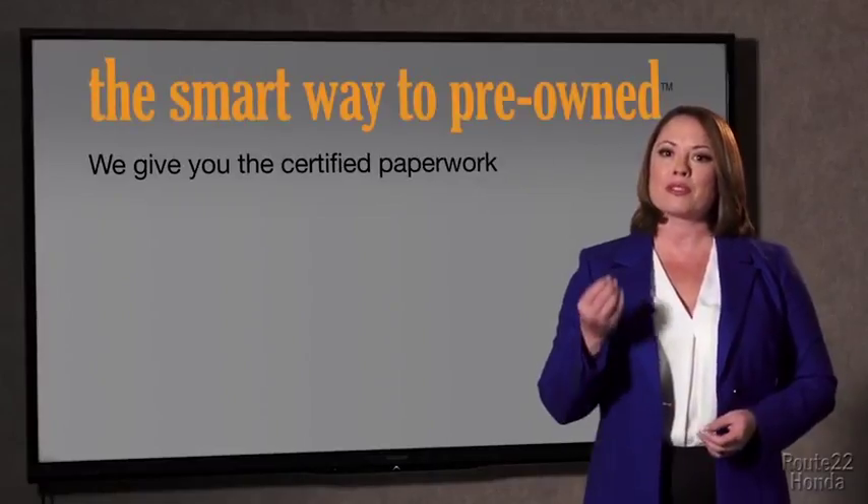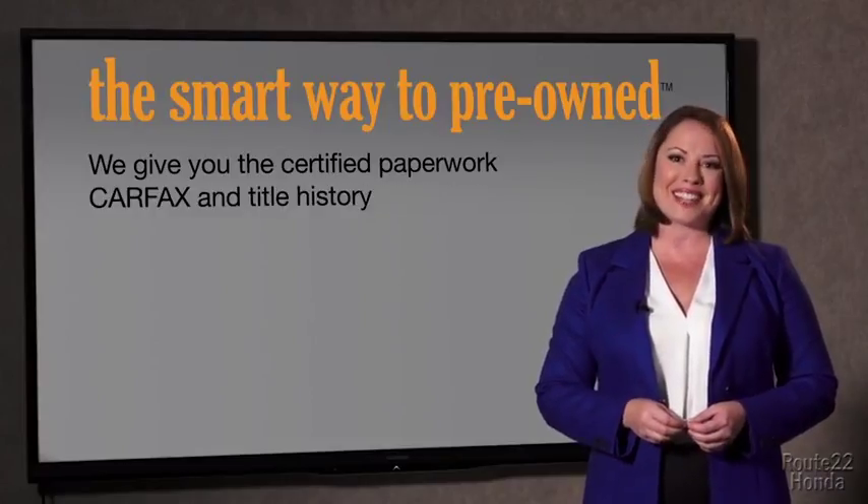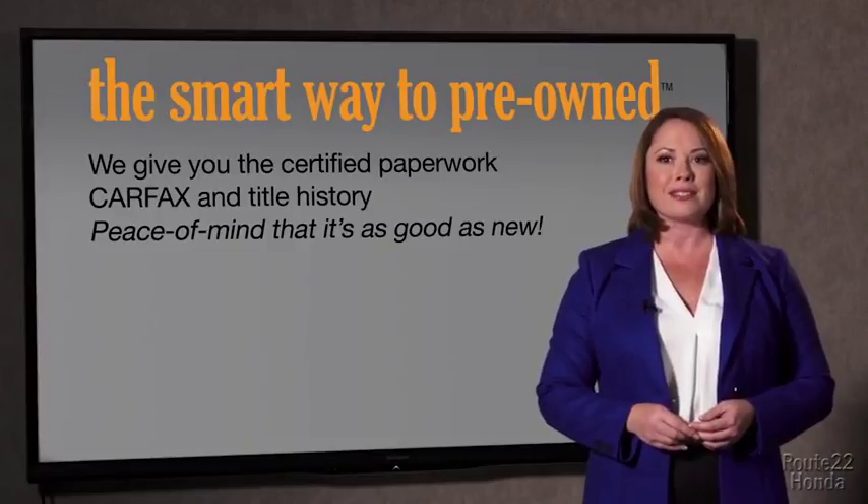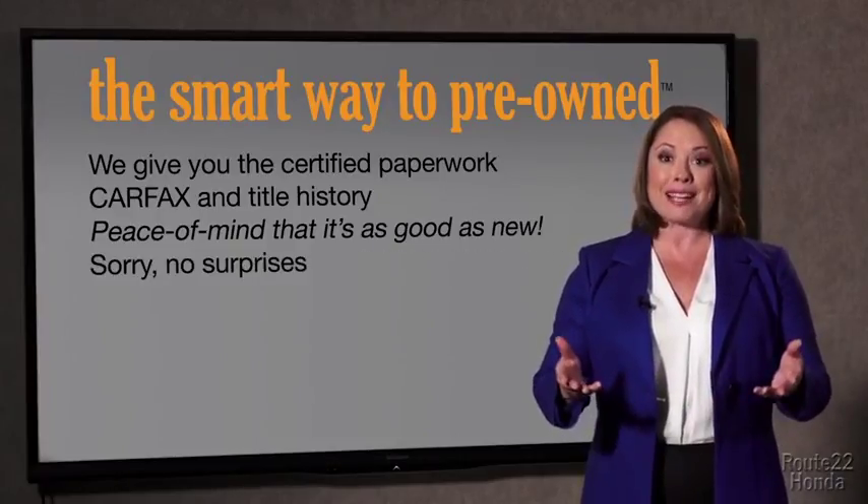The best thing I like about Smart Way to Pre-Own, besides the great price I got, is that I know I bought a good car. Why should you worry if the odometer's been rolled back, or you're the victim of a salvaged or rebuilt vehicle, or worse, a washed title? We give you the certified paperwork, along with the Carfax and the title history, providing you with the peace of mind that your certified pre-owned is as good as new.